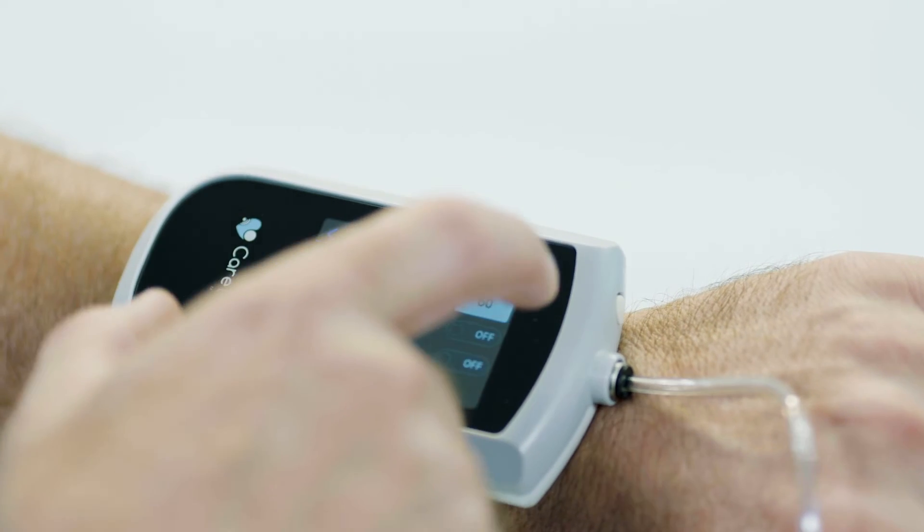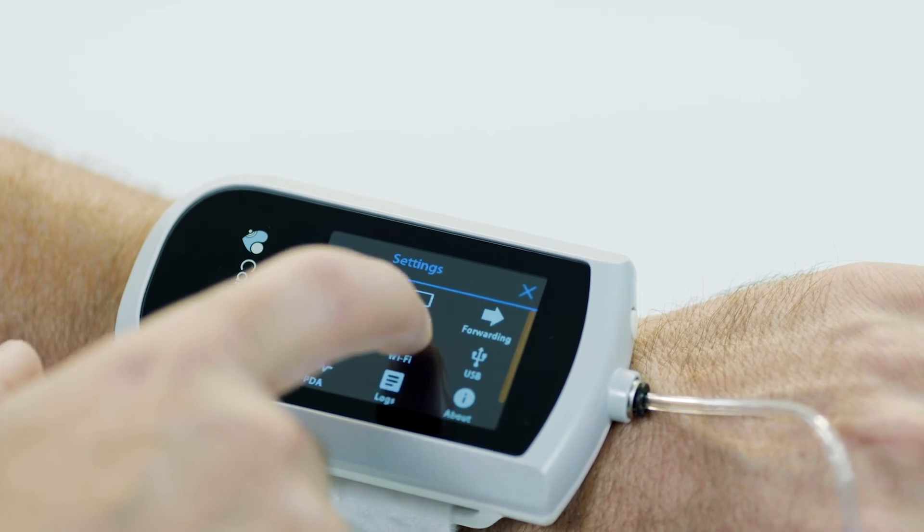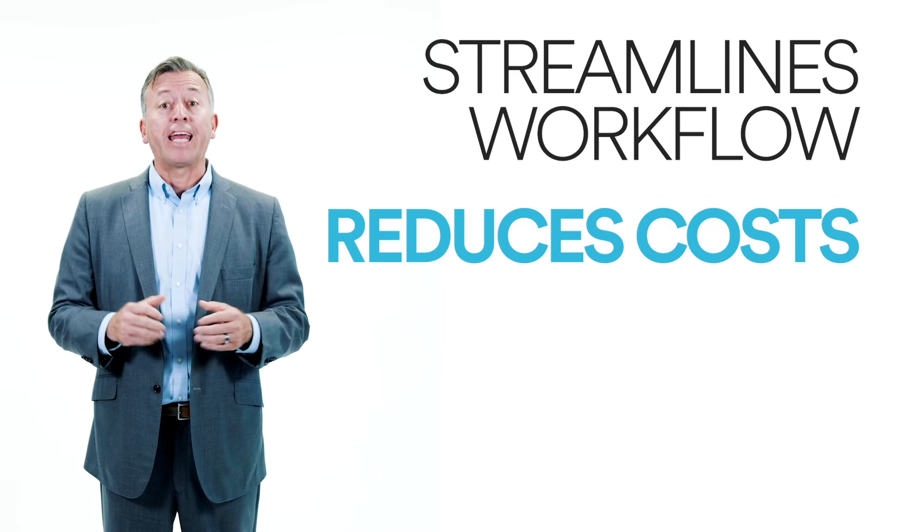VitalStream redefines patient monitoring. It's non-invasive, continuous, beat-by-beat wireless technology that streamlines workflow, reduces costs, and eases clinician burden.